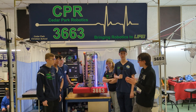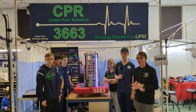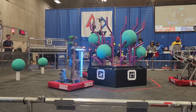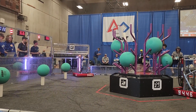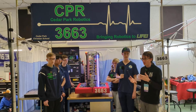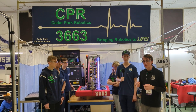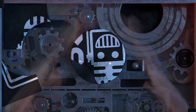We're here with Team 3663 CPR at the Pacific Northwest Clackamas event. We're super excited to show off their robot — they have a really slick arm that's been doing really well today and a climber they're eager to talk about, along with some really sweet code that controls all of that. We'll go into all of that and more on this episode of Behind the Bumpers.